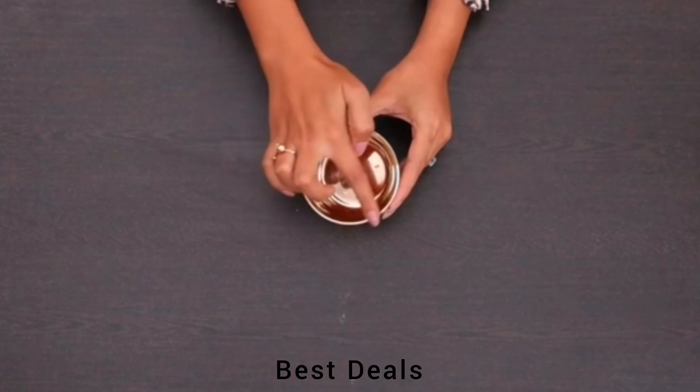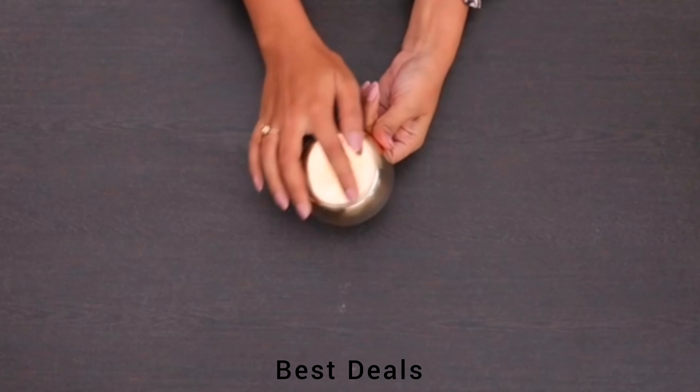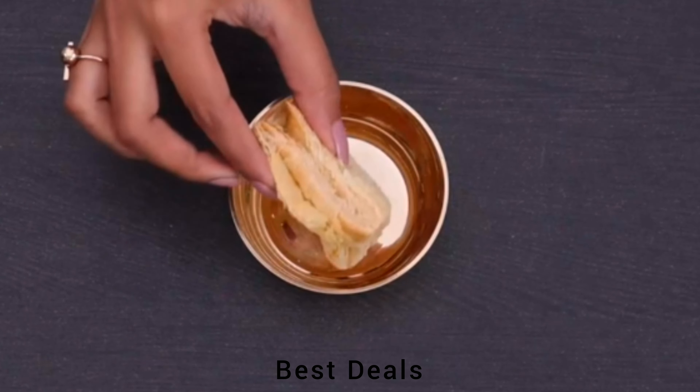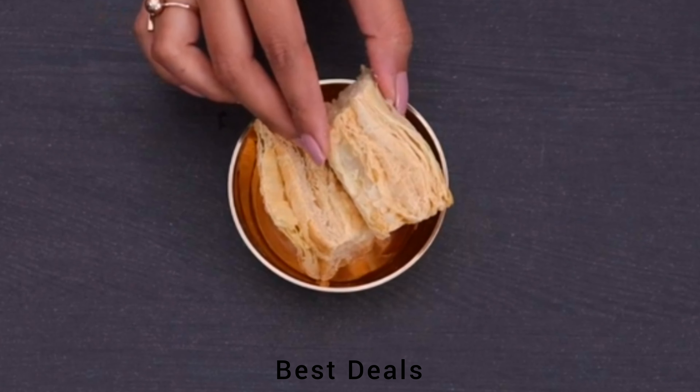4. Bronze Bowl: It'll give an authentic look and feel, as the bowl is heavy and premium enough. Bronze utensils are actually very healthy to eat in. Product link is given in the fourth description.